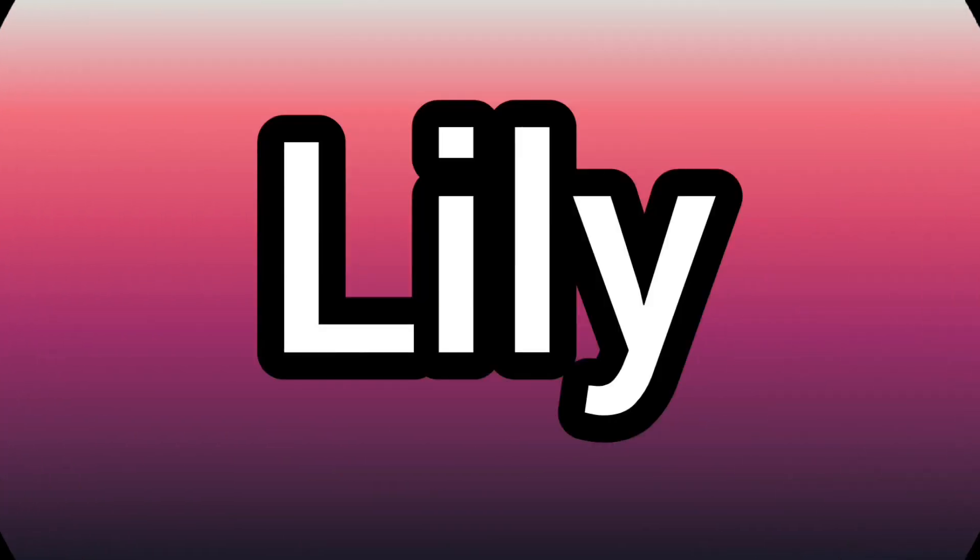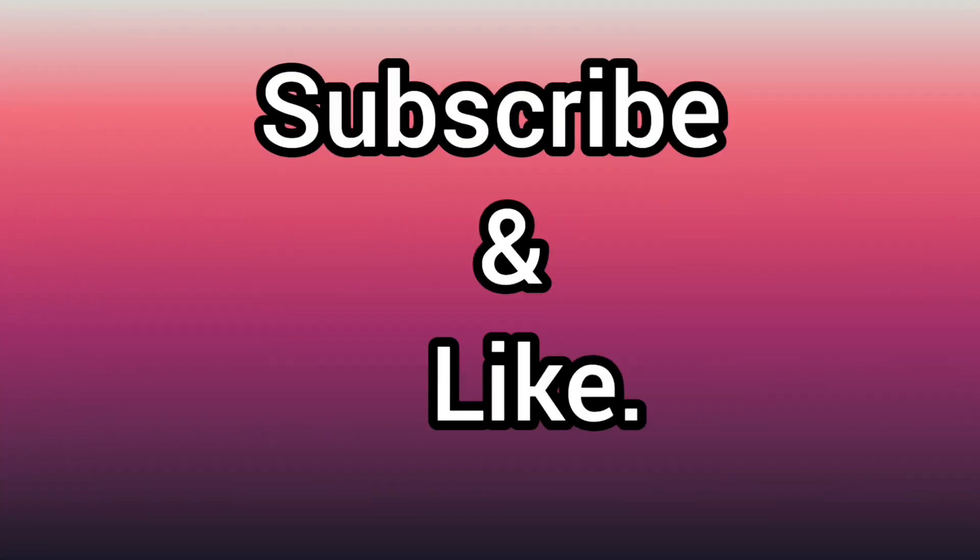Welcome and welcome back to my YouTube channel! In case you're new here, my name is Lily — karibu sana to this channel. Today I have an interesting video: I'll be doing a try-on haul as I promised in my previous video. So without further ado, let's get started!